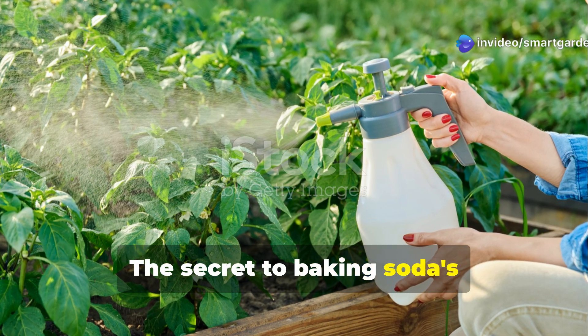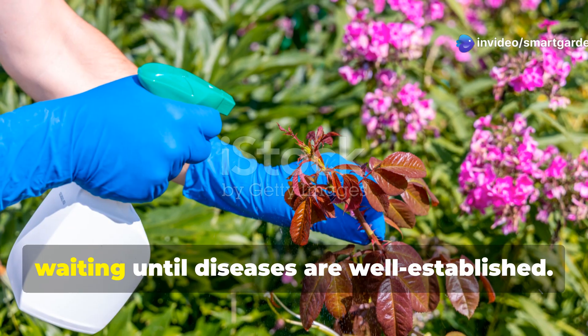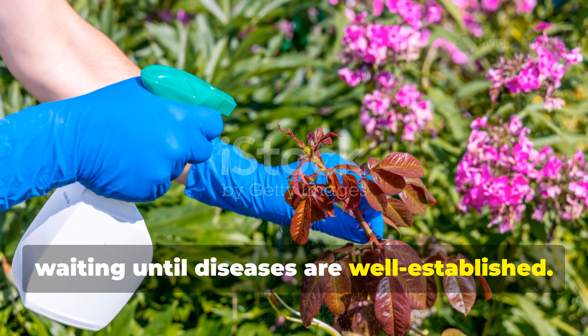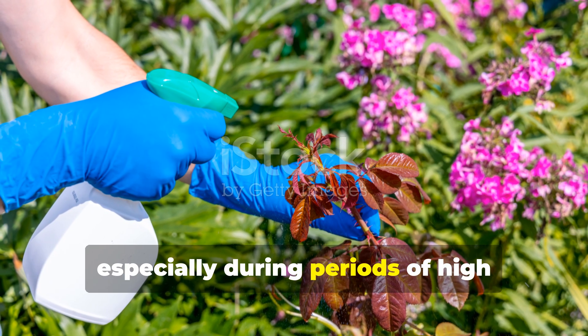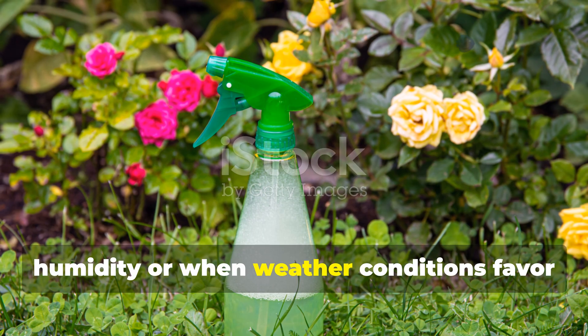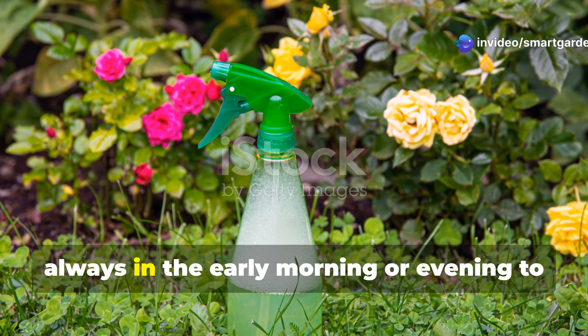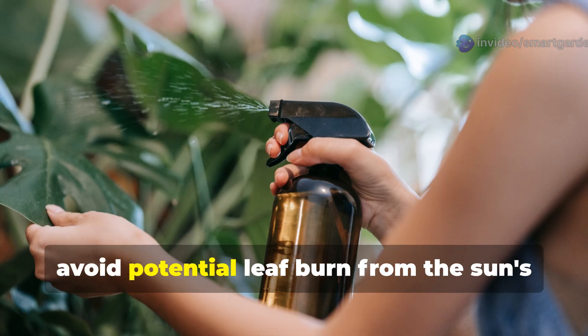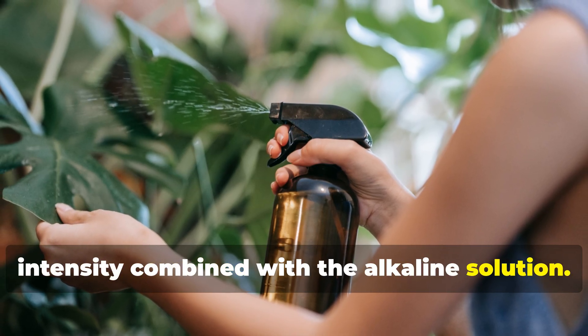The secret to baking soda's effectiveness lies in consistent, preventative application rather than waiting until diseases are well established. Begin spraying early in the growing season, especially during periods of high humidity or when weather conditions favor fungal development. Apply weekly during vulnerable periods, always in the early morning or evening to avoid potential leaf burn from the sun's intensity combined with the alkaline solution.